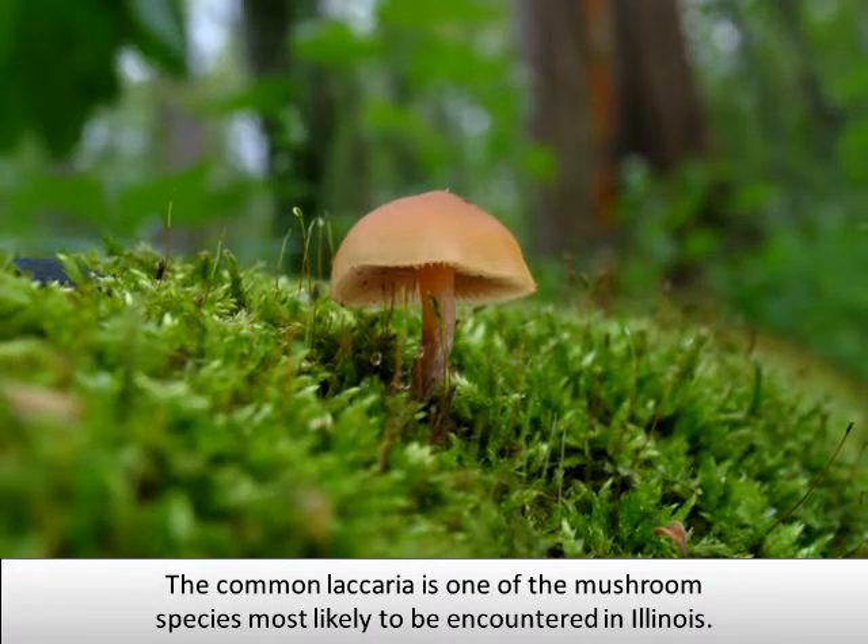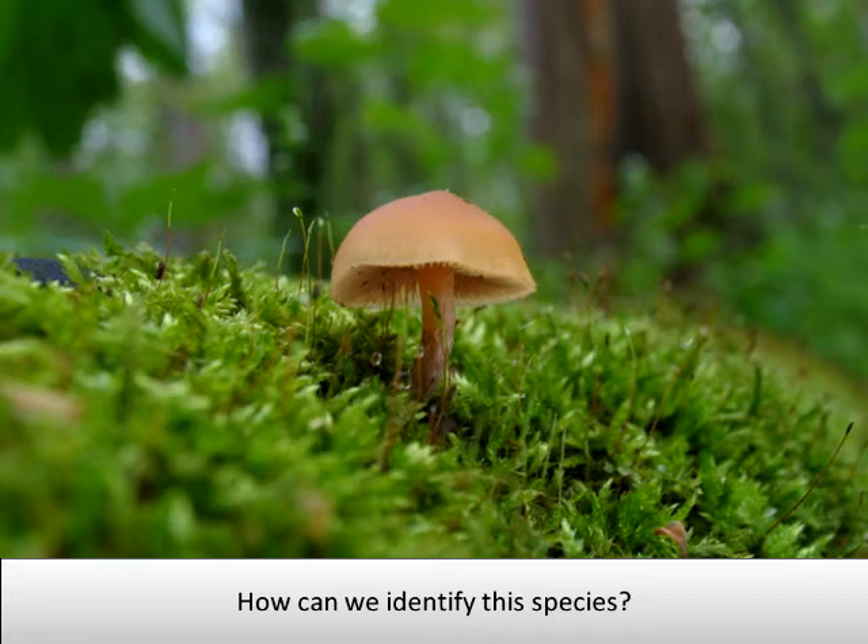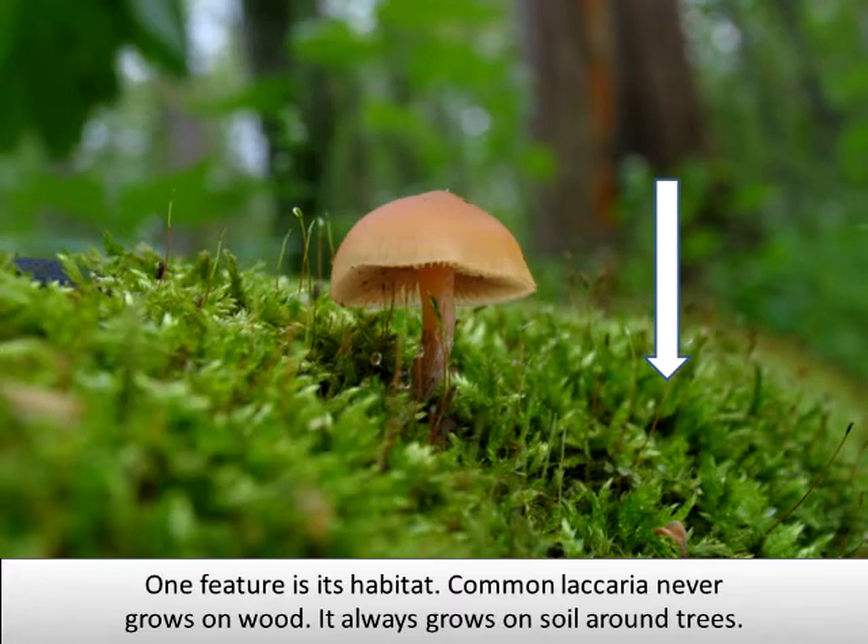The Common Lecheria is one of the mushroom species most likely to be encountered in Illinois. It is small and easy to overlook in its woodland soil habitat. One feature for identification is its habitat — Common Lecheria never grows on wood; it always grows on soil around trees.